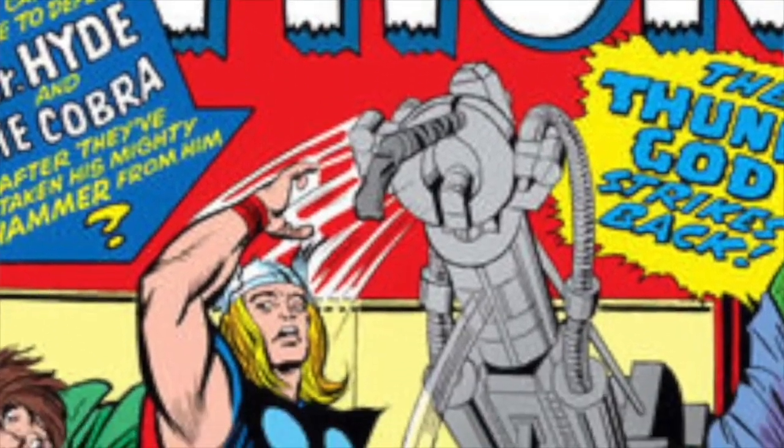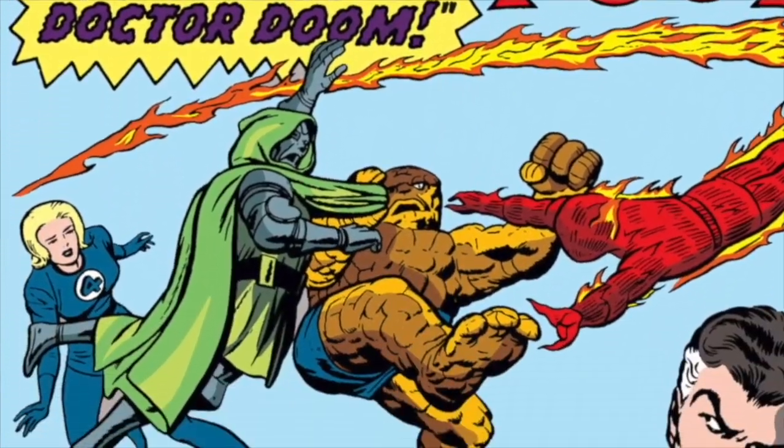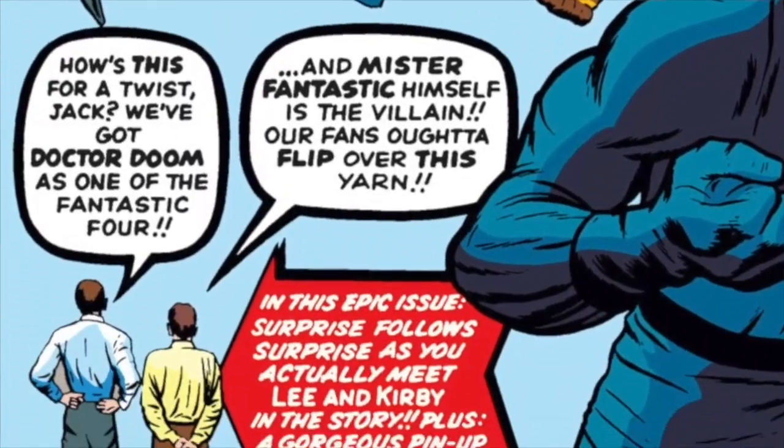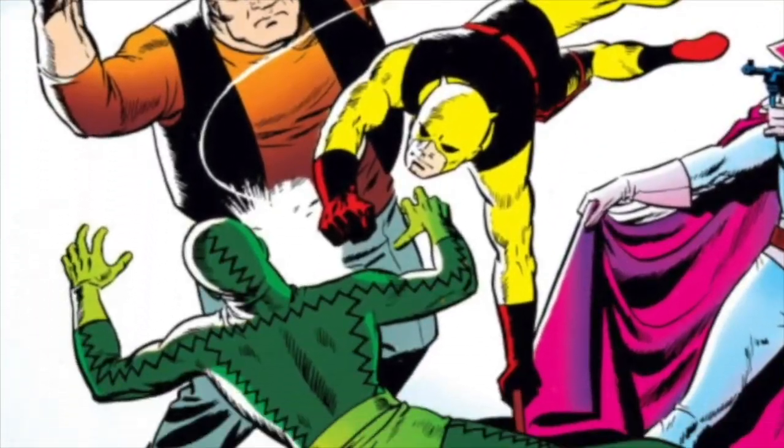Marvel even talked directly to the reader — like, we're in the same club as you are, we love these like you do. As opposed to DC, which was more like: here's another Superman adventure; if you like Superman you'll buy it, if not, we don't really care. It made Marvel readers feel like the creators were also fans. Marvel wasn't afraid to cross-promote their books and their product.